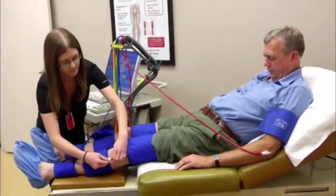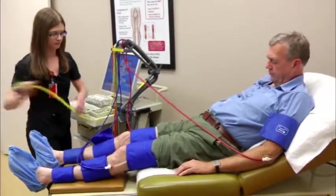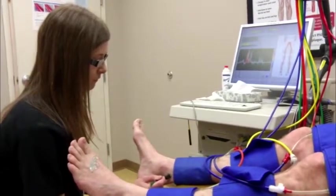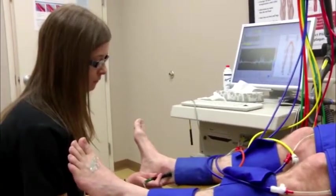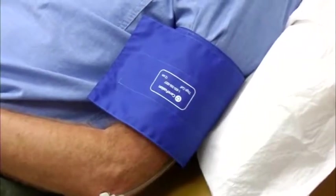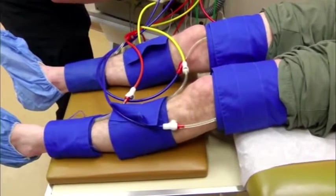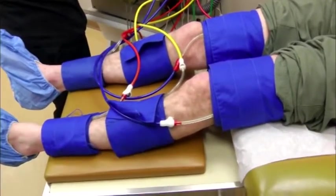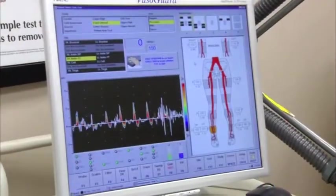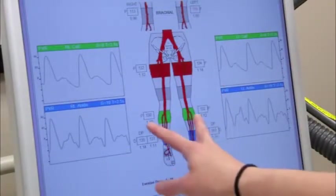The test is basically an ankle brachial index. It's been around for a long time, but what we do is marry that with some Doppler images and sounds — we call it an advanced ABI. By placing blood pressure cuffs all the way up and down the lower and upper extremities, we can get a signal or tracing, a comparison of those pressures in the lower extremity back to the upper extremity. If we see a deficit as we get farther away from the heart, then we are concerned about that blood flow.